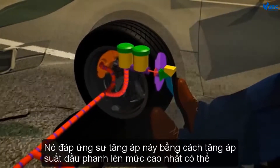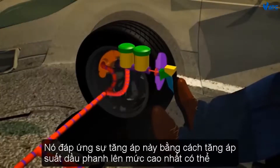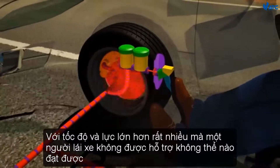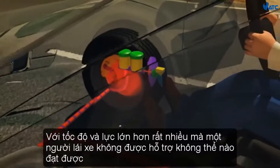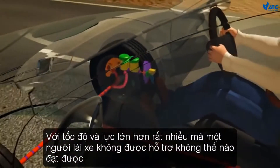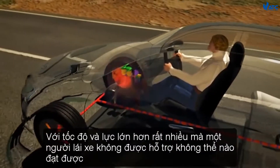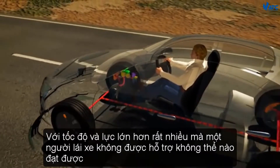It responds to this boost by increasing brake fluid pressure to its highest possible level. As a result, the maximum possible brake force is immediately applied on all four wheels with far greater speed and strength than an unassisted driver could achieve.